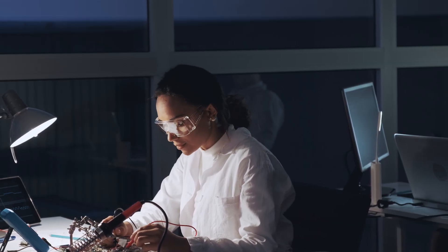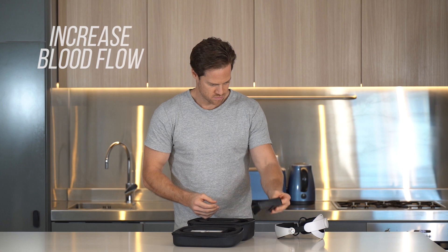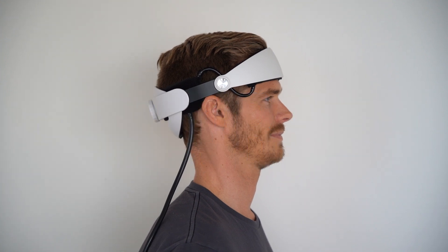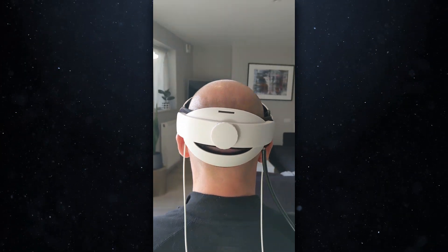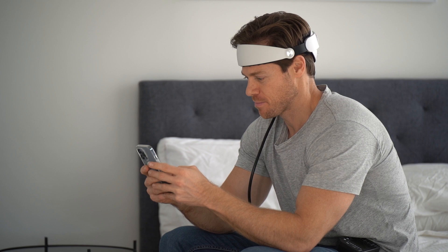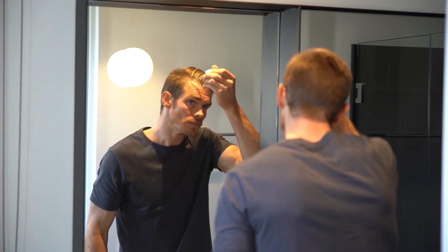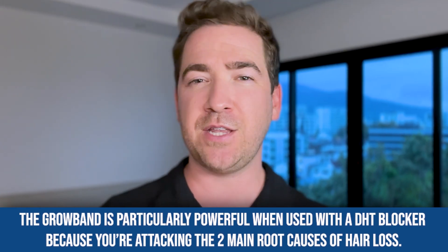Scientists and engineers from the University of Bristol and the University of Birmingham in the UK have designed a device called the Groban, specifically used to increase blood flow and reduce chronic tension across the scalp. It works by pushing upwards to reduce scalp tension and pinching and squeezing the dermis at the top of the scalp to help remodel the present fibrosis. It's essentially a powerful, controlled, and standardized scalp massage designed by hair loss researchers and engineers to address the underlying cause of hair loss. Users are getting great results alone, though many find the best results when combined with minoxidil and finasteride. The Groban is particularly powerful when used with a DHT blocker, as you're attacking the two main root causes of hair loss.